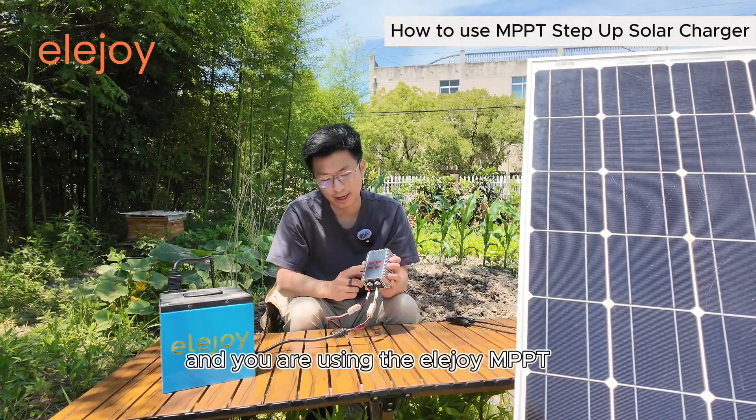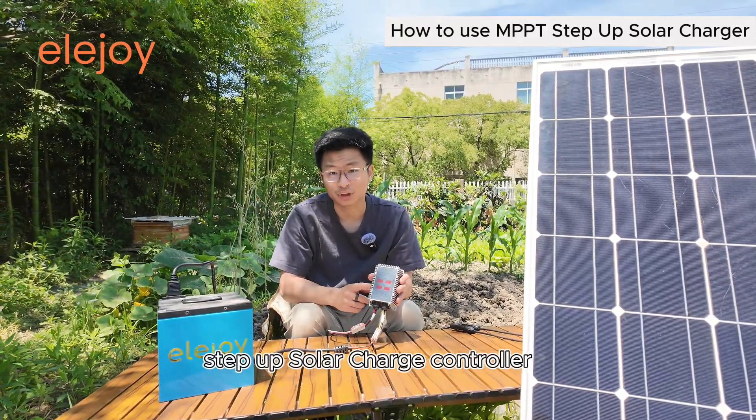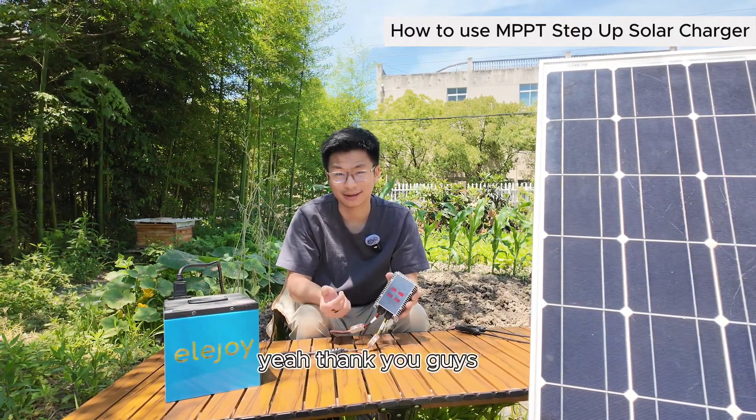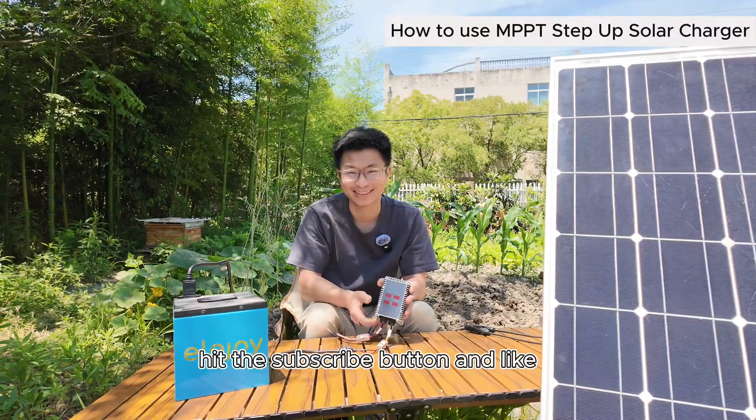Now we have the complete system set up. We have the solar panel charging our 72-volt battery at around 40 watts currently, using the EllaJoy MPPT step-up solar charge controller. Thank you guys — hit the subscribe button and like. Thank you.